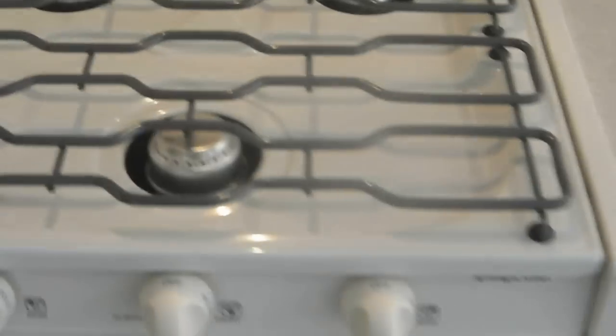Three-burner stove top with the oven and a lot of cabinets. Tall faucet, double sink — this section acts as a cutting board. Refrigerator and freezer on top, both really clean.